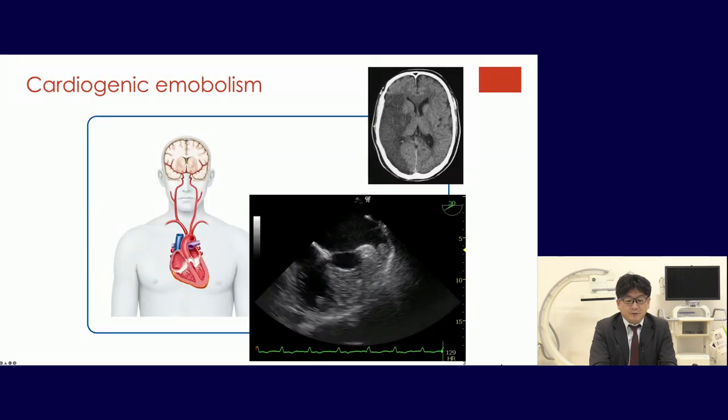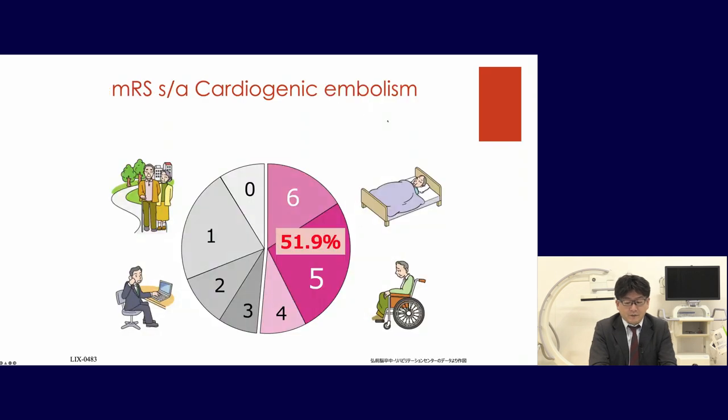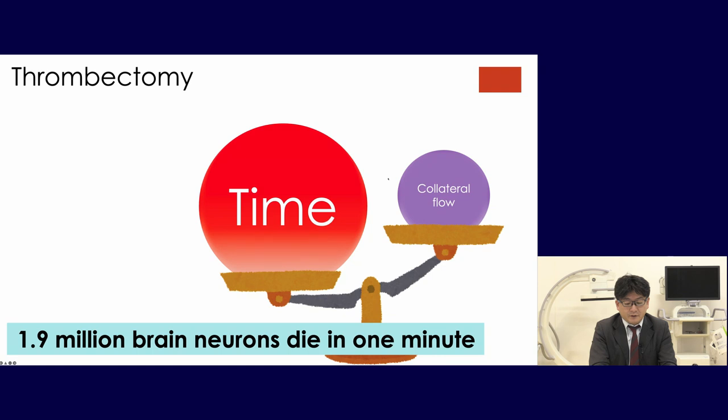Cardiogenic embolism is one of the fatal strokes that comes from the atrial valve. The thrombus comes from the heart and goes up to the brain, causing a devastating stroke. Once a patient has cardiogenic embolism, half of them cannot be able to walk. This means we have to save the patient quickly. 1.9 million brain neurons die in one minute, so time is very important, especially comparing to the collateral flow.